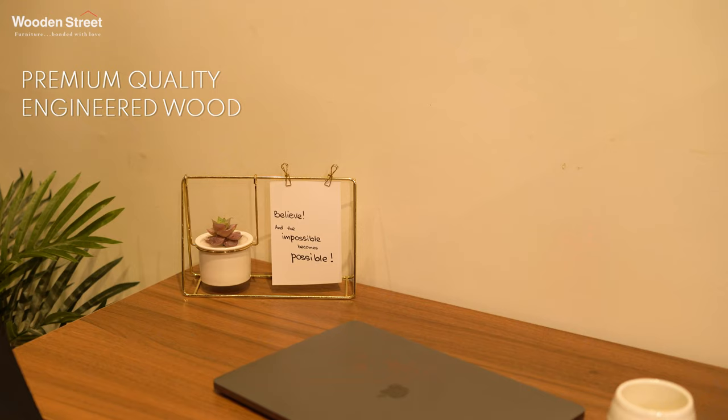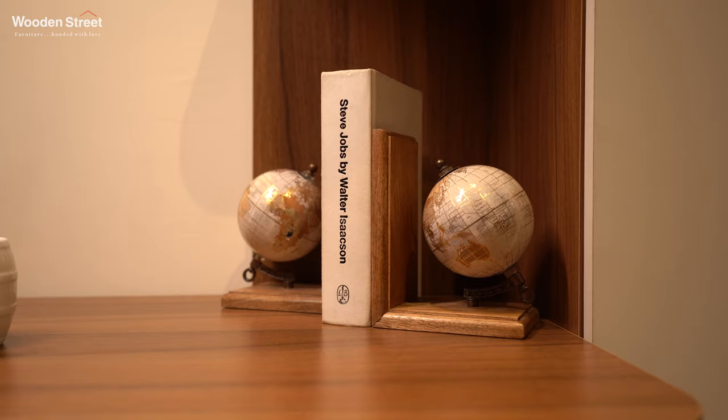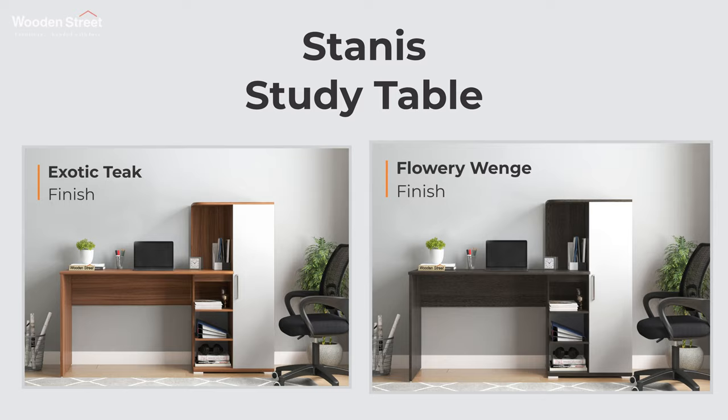Let's talk about its precise craftsmanship. Made from premium quality engineered wood, the table set is a testament of durability and strength, and has the option of two different wood finishes such as exotic teak and flowery winch.